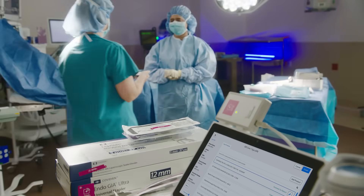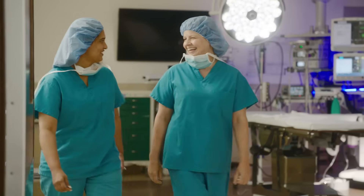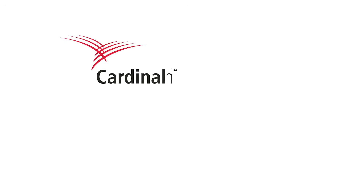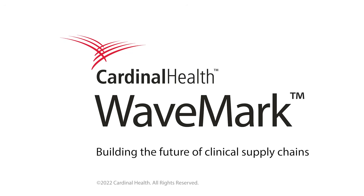With Wavemark, you'll have peace of mind knowing that the products you need will be there right when you need them. Wavemark — building the future manager of clinical supply chains.